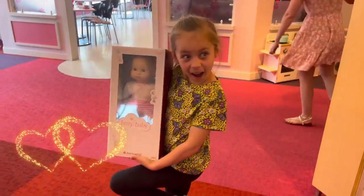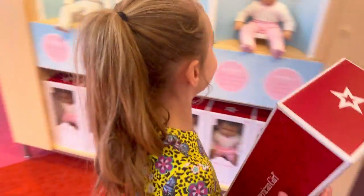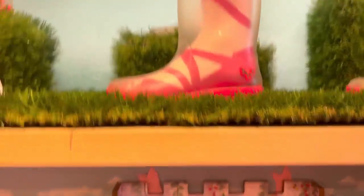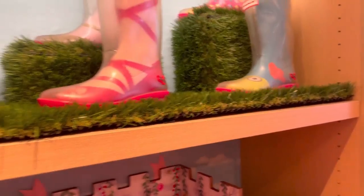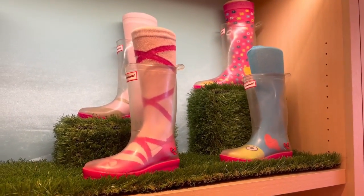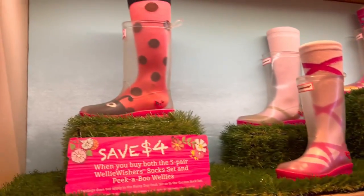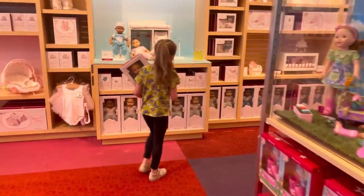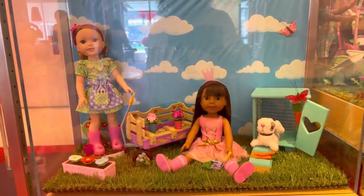Look at those babies! Oh, let me see what you got. Yay! Okay, look at those — they're like clear boots. Do you put socks on with them? Those are cool!